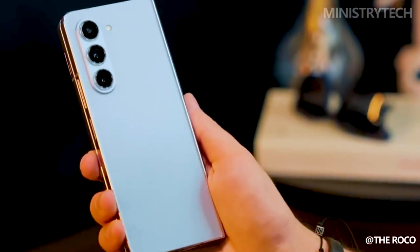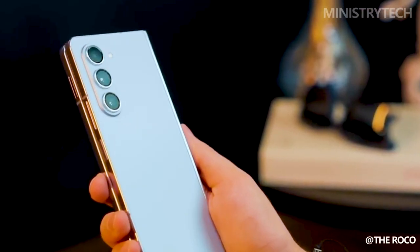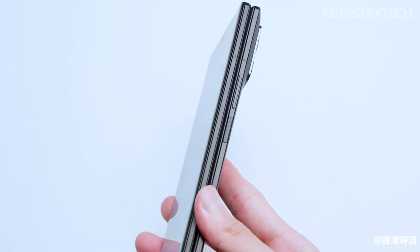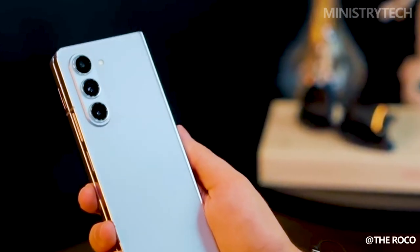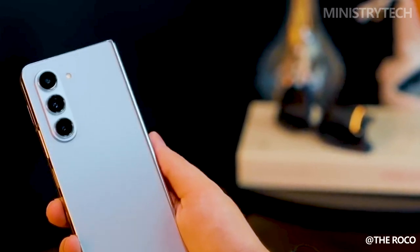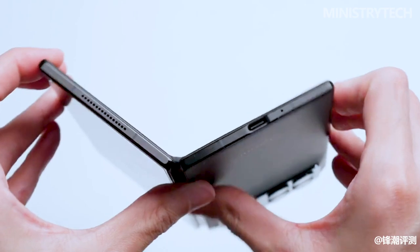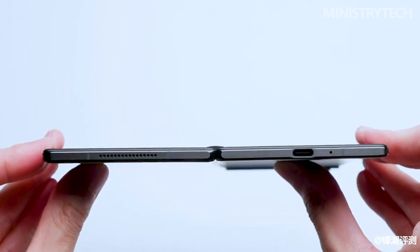Despite being relatively new, the market for foldable smartphones has experienced rapid growth. These devices have improved with each iteration, giving users an unmatched combination of portability and screen size. With its Galaxy Z series, Samsung, a pioneer in this field, consistently raises the bar. Not one to fall behind, Xiaomi has demonstrated its vision with the Mix Fold 3. How do these two titans contrast, though?